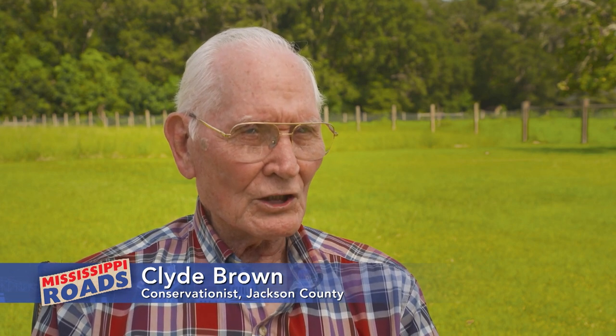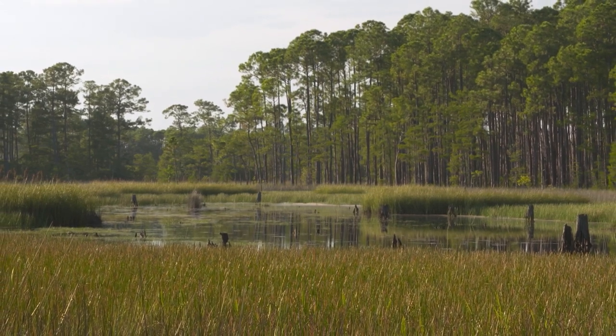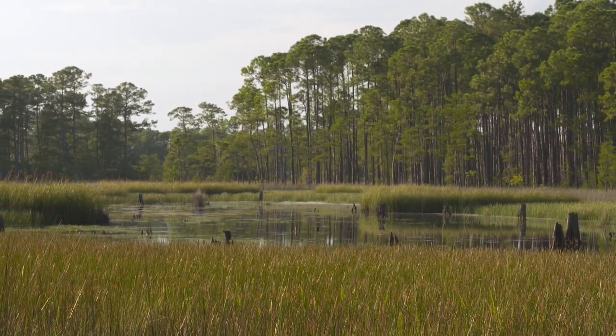We ate many fish during the Depression. Being born and raised right there, you want to preserve it. When you see it getting destroyed, you want to protect it.